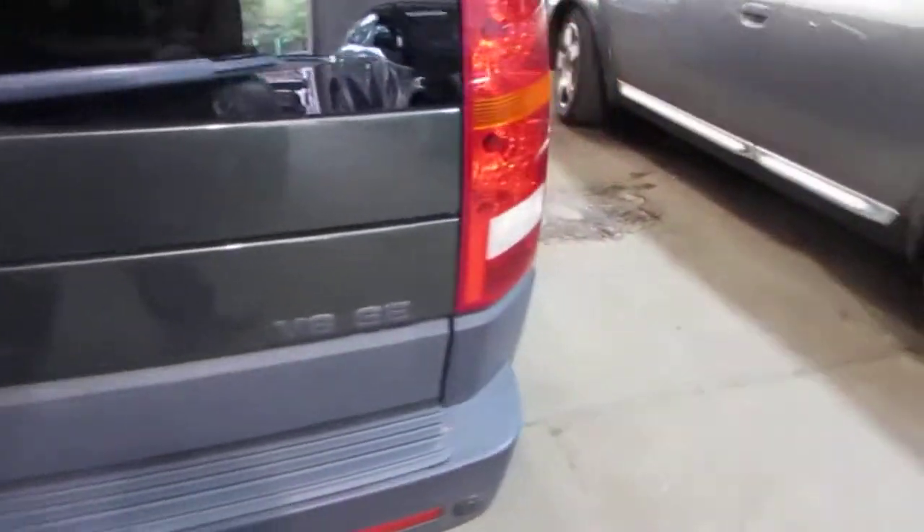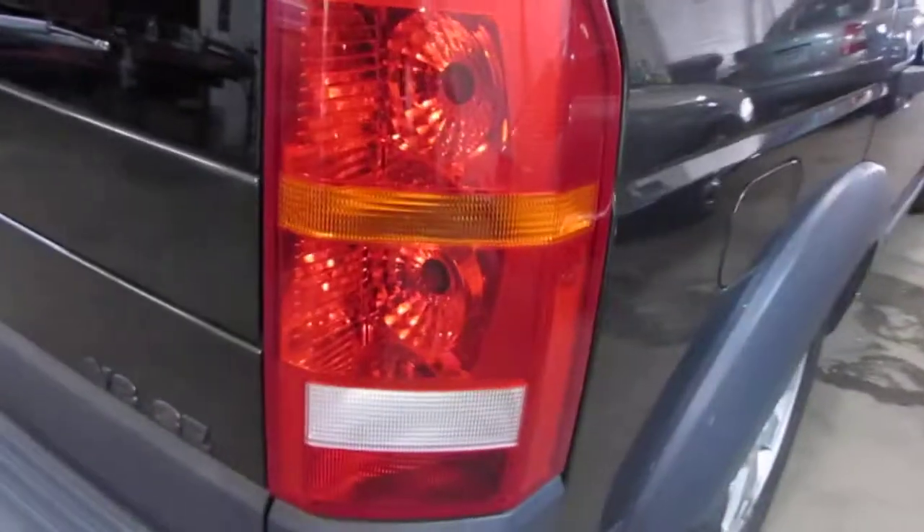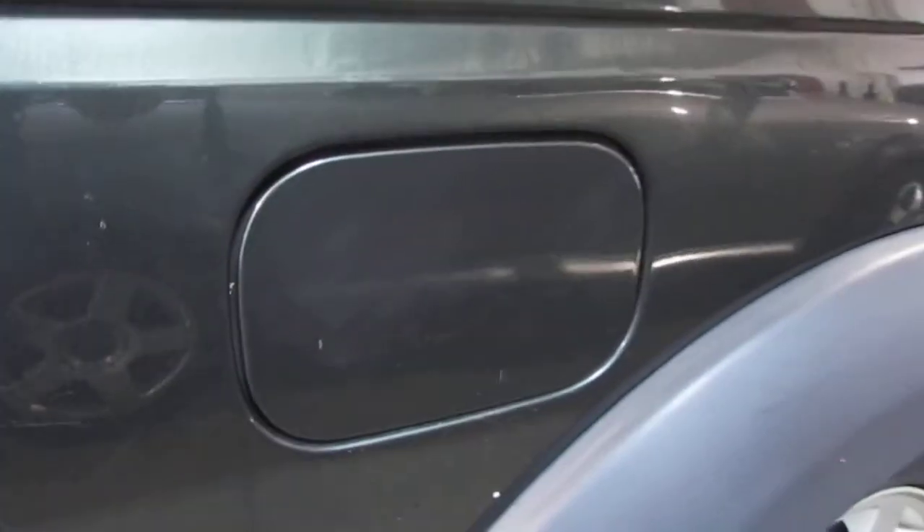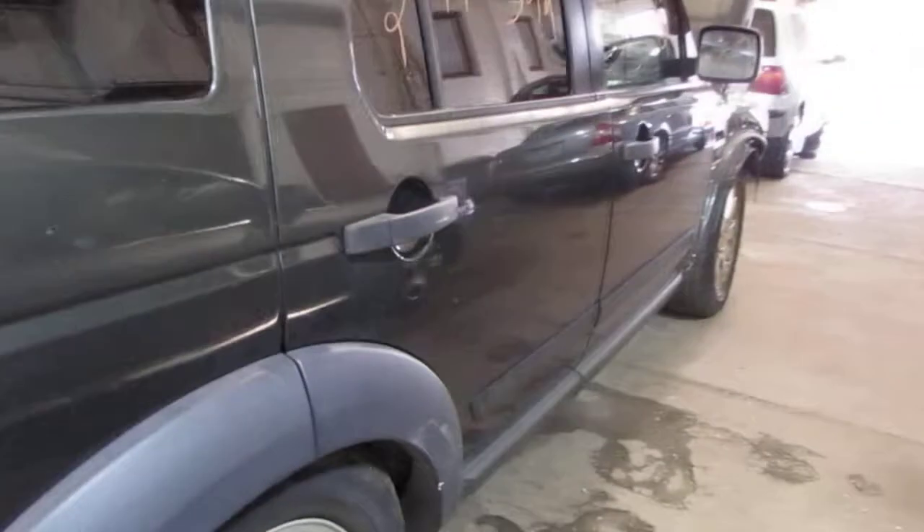The vehicle does still have a good right quarter mounted taillight, as well as a very nice right side quarter panel. The vehicle also has a good right quarter mounted fuel filler door and two very nice right side doors.